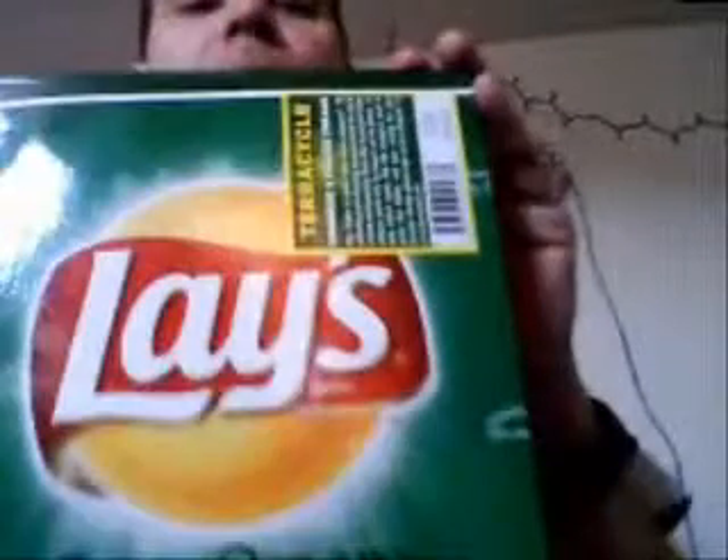There's this cool company called TerraCycle, and they make things from recycled materials. This is a folder from a Lay's chip bag, and the whole thing's made from recycled materials.